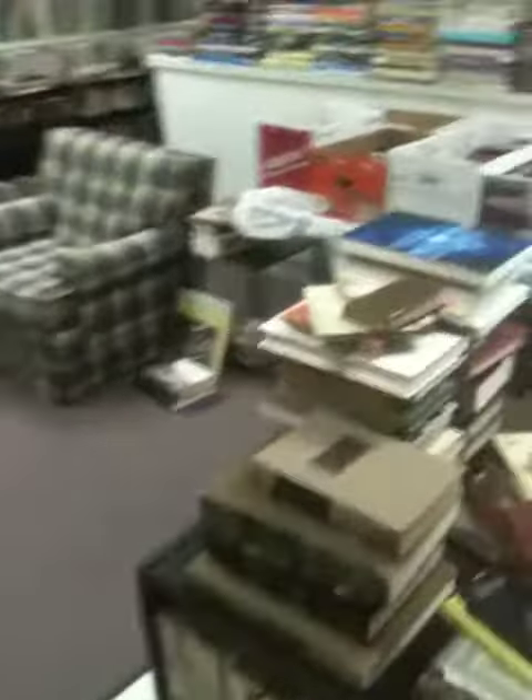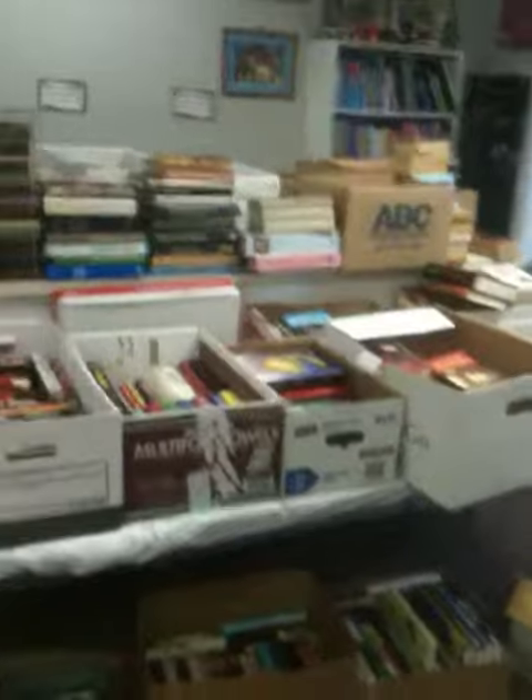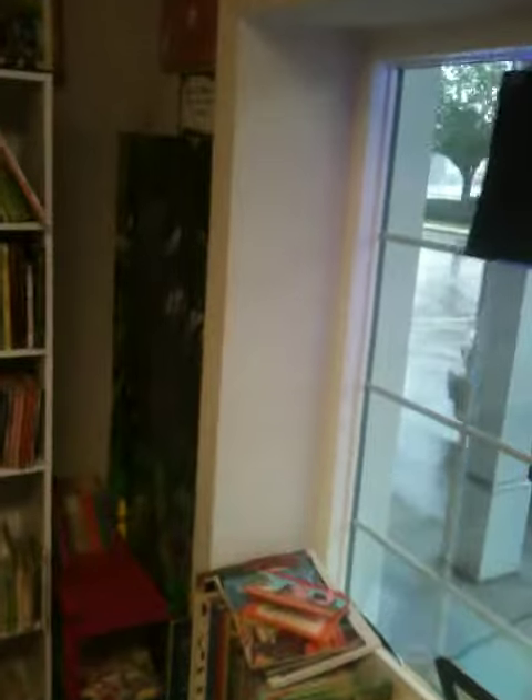I'm going to hit you with some books as you come in. I've just gotten in about 8,000 books, so as you will see, there are books everywhere. Here's our kids section.